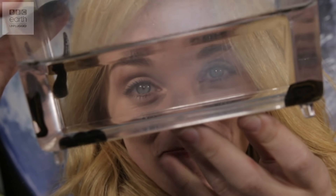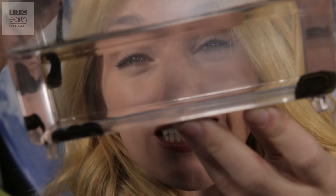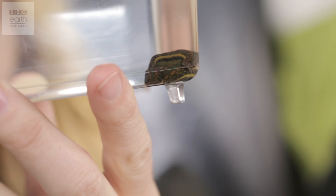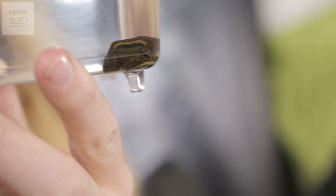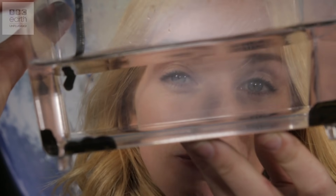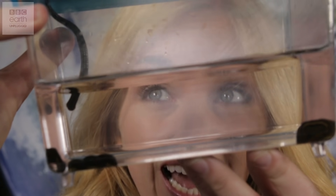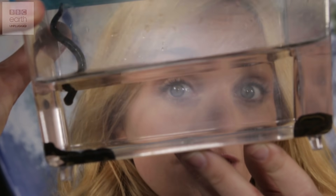These are the suckers. There are around 650 species of leech in the world, but this is the European medicinal leech, the Hirudo medicinalis. It's been used in medicine since 1600 BC and it's still in use today for reconstructive surgery.